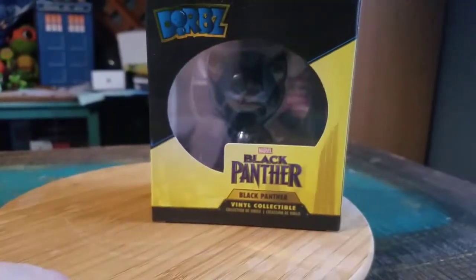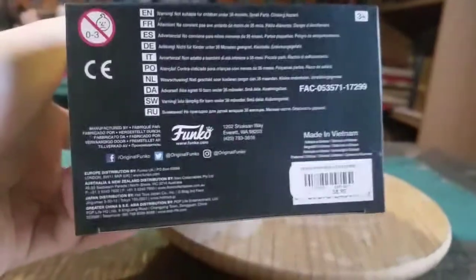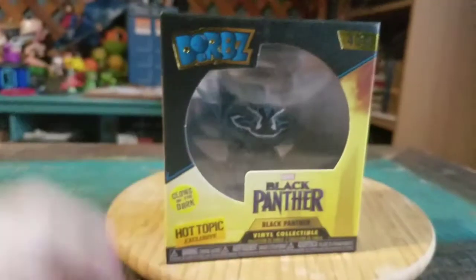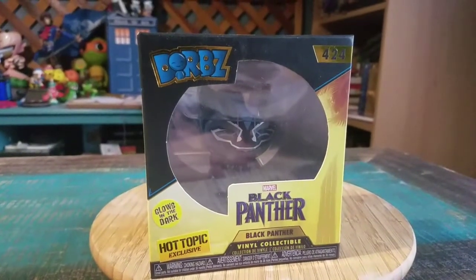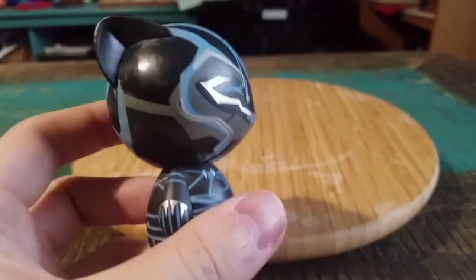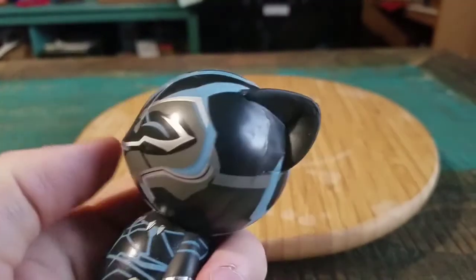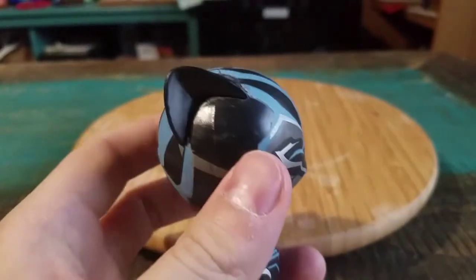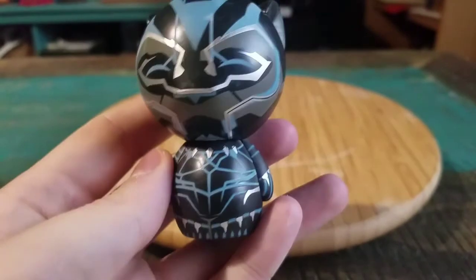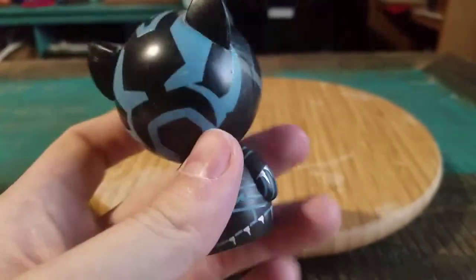You got the Black Panther, all the regular versions of the Dorbs there — him and Killmonger and all that kind of stuff. But we're gonna go ahead and pull this version of Black Panther out so you can see him up close. He definitely does look pretty badass. You can see he's got a little bit of a dent, like a little face there, the ears, and all the rest of the silver from the Black Panther outfit.